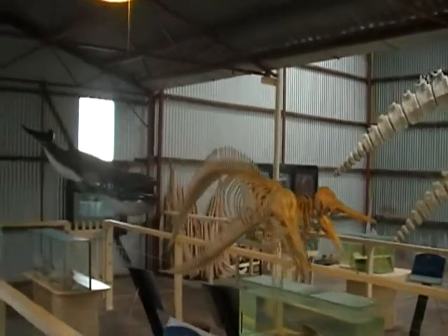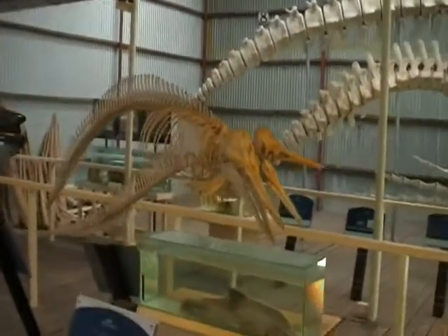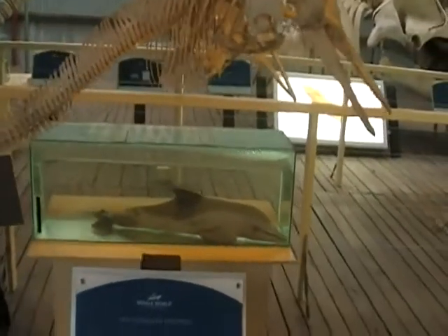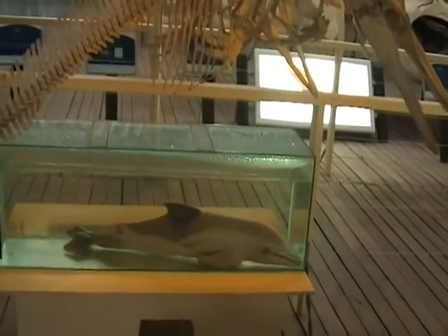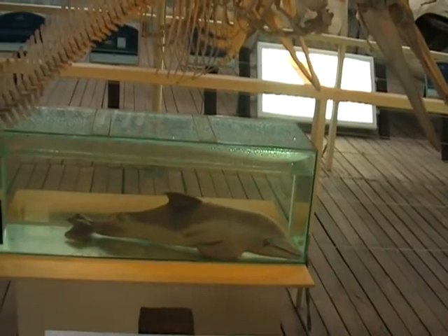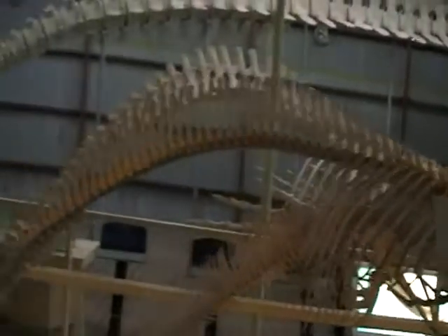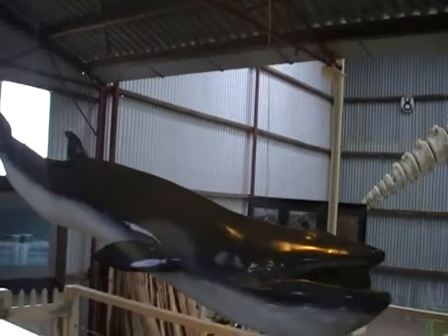In whale terms: one foot body length equals one tonne body weight. So at 120 feet, it weighs 120 tonnes. It has to eat four tonnes of food a day — only tiny krill, which is a small shrimp, down in the jars here.